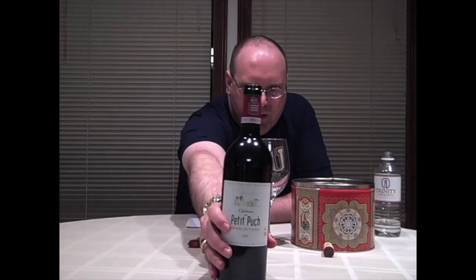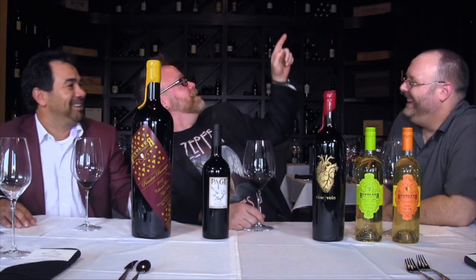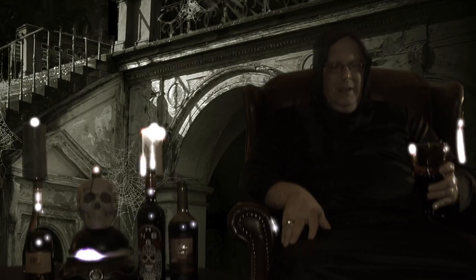Welcome to Elite Wine TV. I'm your host, Mark Fusco, here for another episode of the show.